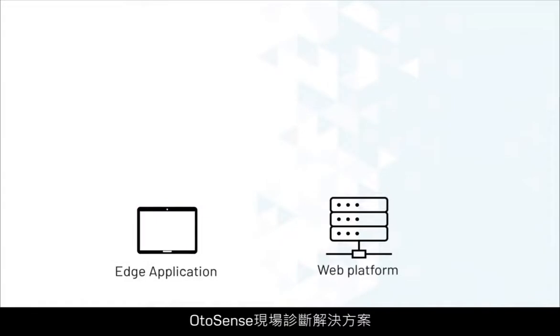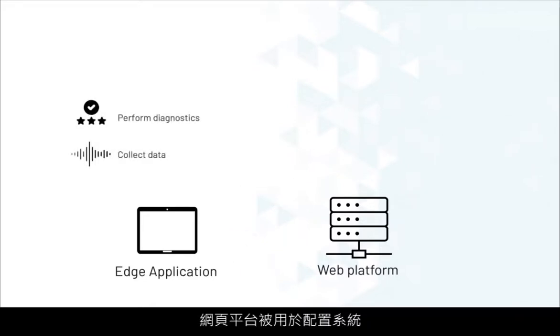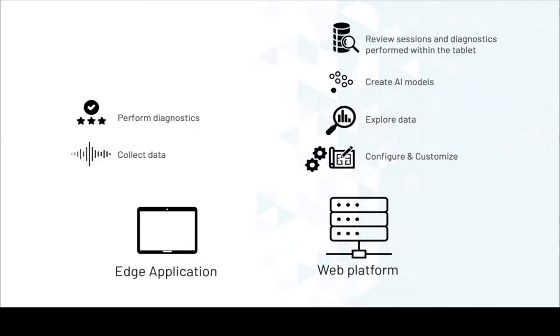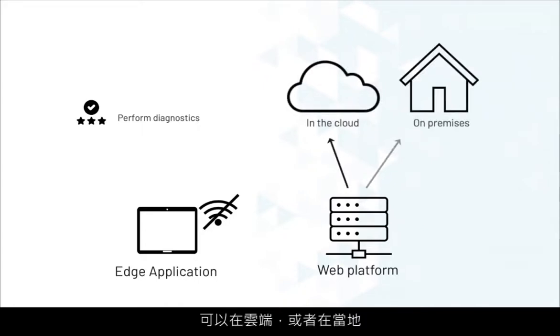The OtoSense field diagnostics solution is based on the interaction between an edge application, installed on a tablet or portable device, and a web platform. The edge application is used to collect data from the asset and perform diagnostics in the field. The web platform is used to configure the system, explore the data, create AI models for the asset, and review all recorded data and diagnostics. The edge application does not need to be connected to the server to perform diagnostics in the field, and the web platform can be hosted on a server either in the cloud or on-premises.